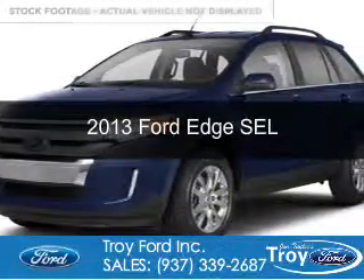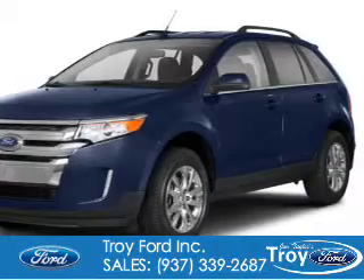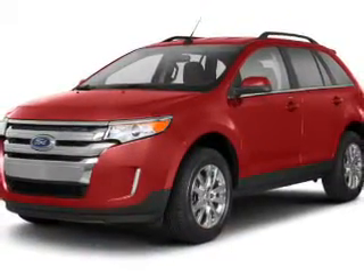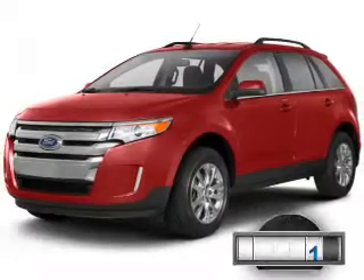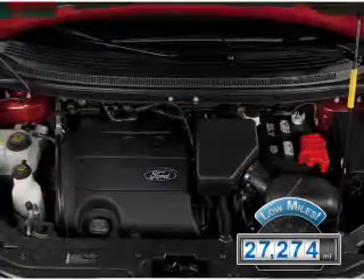This is a used 2013 Ford Edge, powered by front-wheel drive, a 3.5-liter, 6-cylinder engine, and a 6-speed automatic transmission. With fewer than 30,000 miles, this vehicle has a long road ahead.